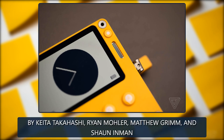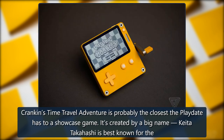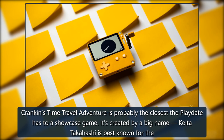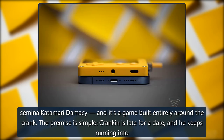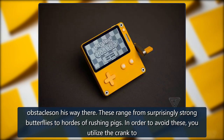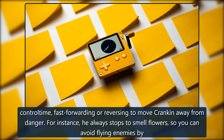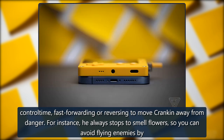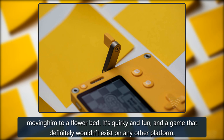Crankin's Time Travel Adventure, by Keita Takahashi, Ryan Moeller, Matthew Grimm, and Sean Inman. Crankin's Time Travel Adventure is probably the closest the Playdate has to a showcase game. Created by Keita Takahashi, best known for the seminal Katamari Damacy, it's a game built entirely around the crank. The premise is simple: Crankin is late for a date and keeps running into obstacles, ranging from surprisingly strong butterflies to hordes of rushing pigs. In order to avoid these, you utilize the crank to control time, fast forwarding or reversing to move Crankin away from danger. For instance, he always stops to smell flowers, so you can avoid flying enemies by moving him to a flower bed. It's quirky and fun, and a game that definitely wouldn't exist on any other platform.